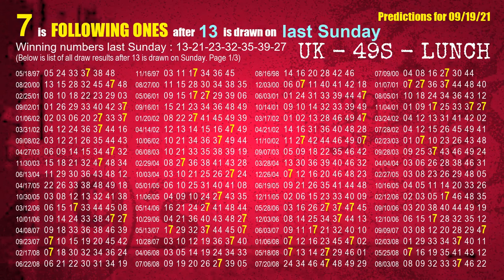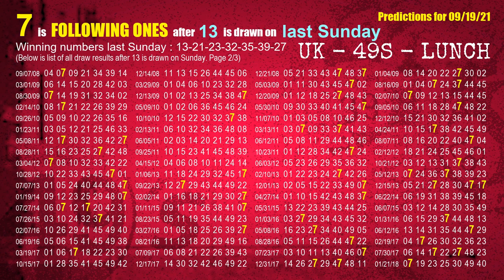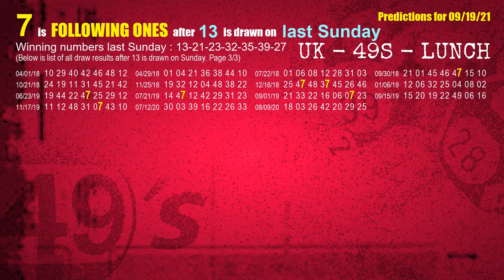After calculating following ones with today's result, we will find out following ones through the result of the same day last week. The first winning number last Sunday is 13. We list all draw results which are one week after a Sunday draw with 13 as a winning number. The most frequently following units digit is 7 when 13 is the winning number on last Sunday — highlighted in yellow.